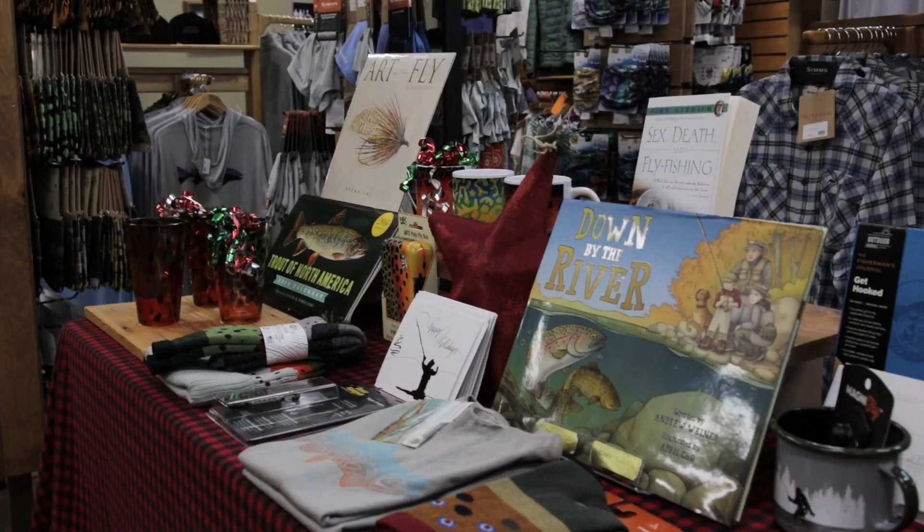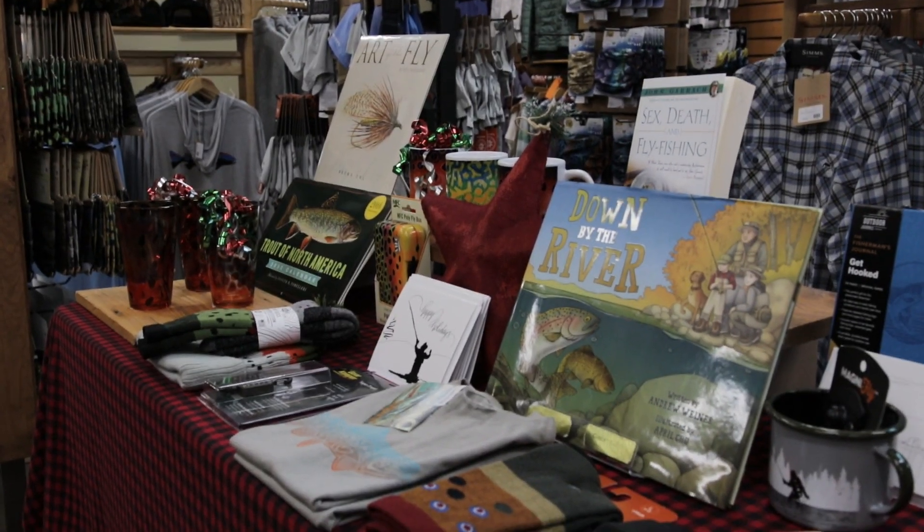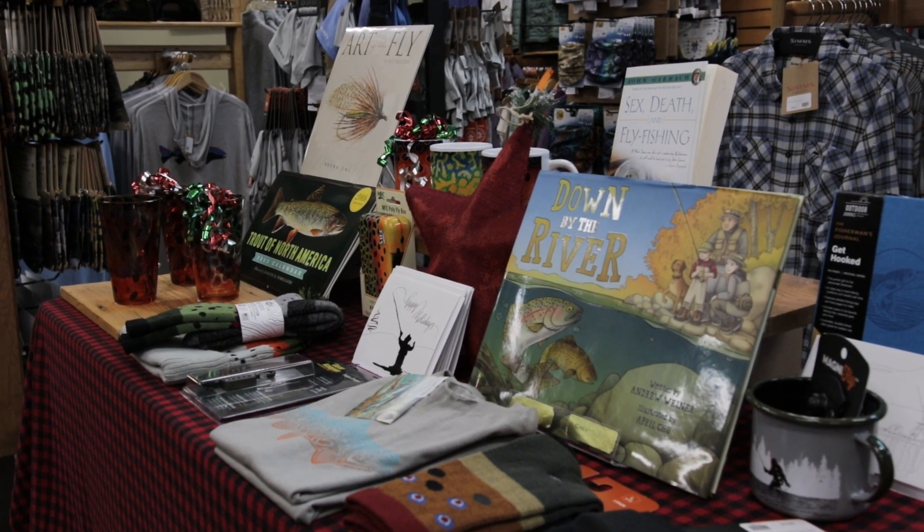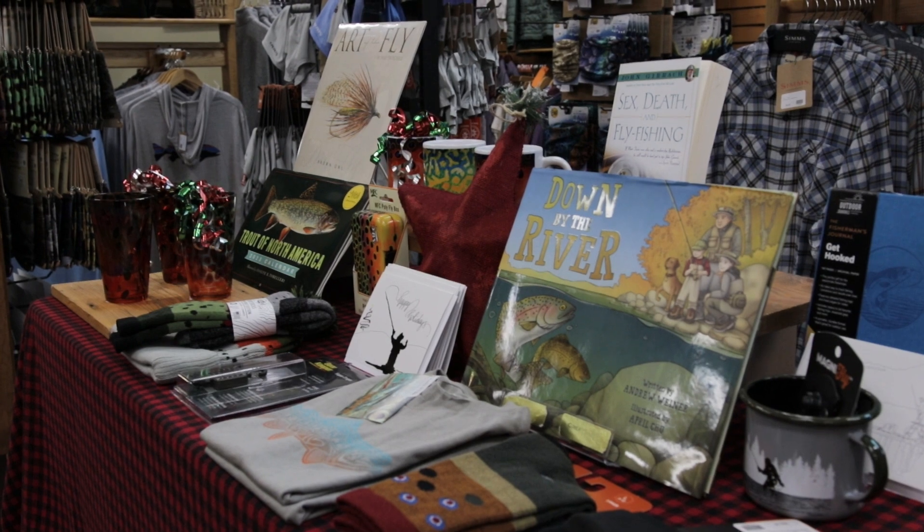Hi, I'm Steve and welcome to Front Range Anglers. Santa loves stocking stuffers and so do we. Let's give you some suggestions on some great gift items for the holiday season. Little luxuries make great gifts, and by that we don't mean products that are terribly expensive, but maybe just a little bit better than what people will buy for themselves.